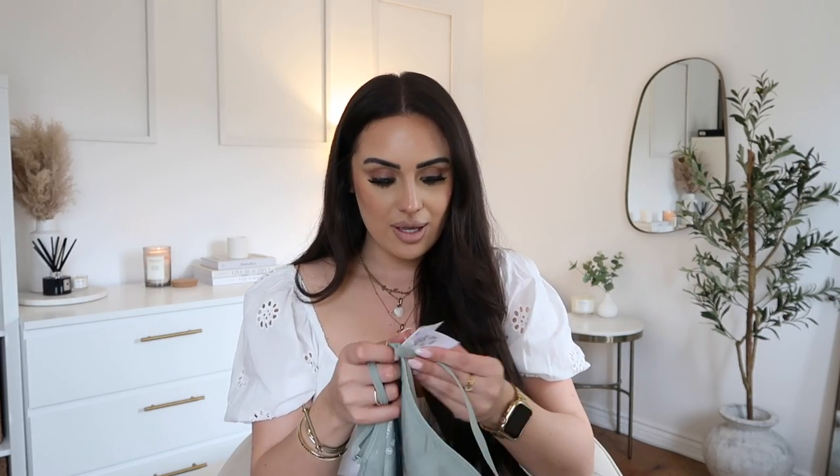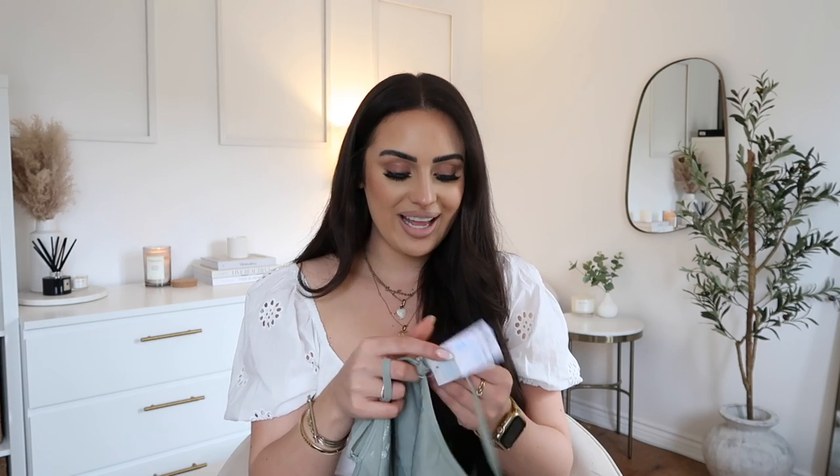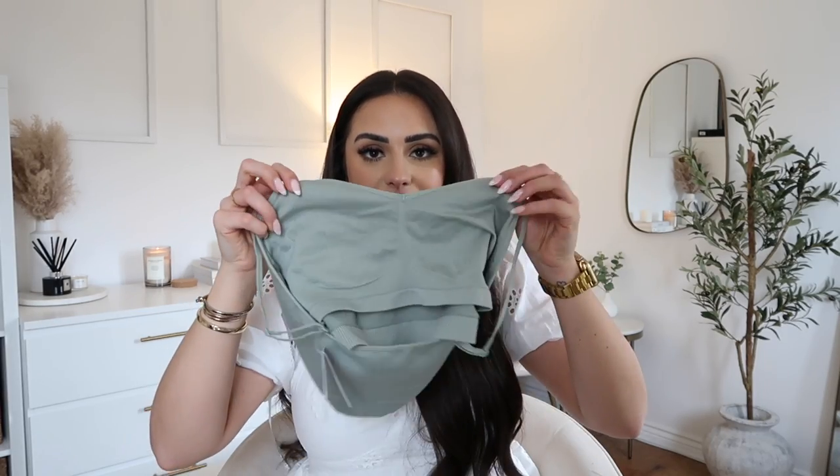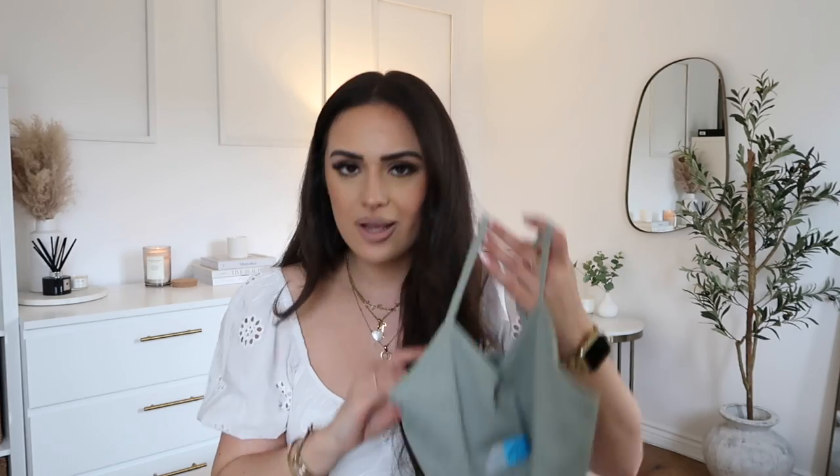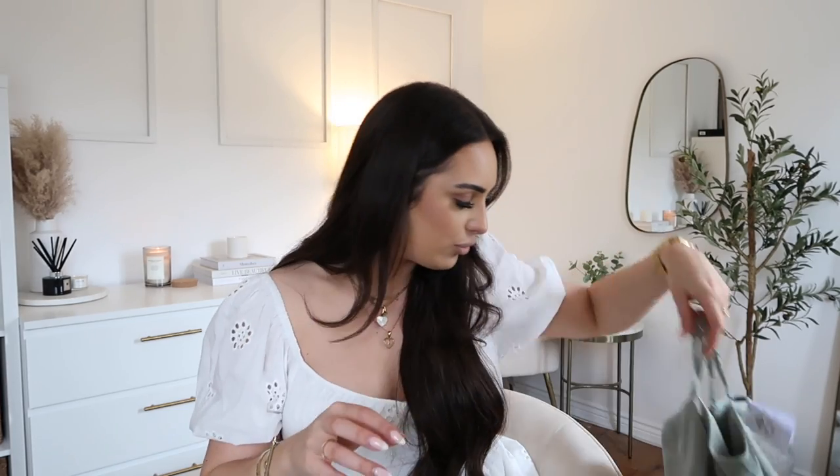I picked up this sage green little seam-free cami bralette crop top. I literally wear them as bras because they're really comfortable — on the inside it's double-layered and so soft. They're £3.50. I've had these in large and medium before but they're so baggy around the waist and bust that they don't support, so I needed to get a smaller size. I picked this up in a small and I think I picked up another color as well.